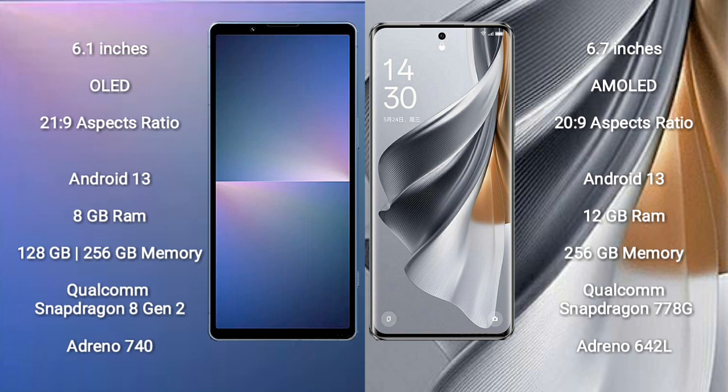Sony Xperia 5 Mark 5 runs on the Android 13 operating system. Oppo Reno 10 Pro also runs on Android 13. Sony Xperia 5 Mark 5 comes with 8GB RAM and 128GB to 256GB internal storage, a Qualcomm Snapdragon 8 Gen 2 processor, and Adreno 740 GPU.